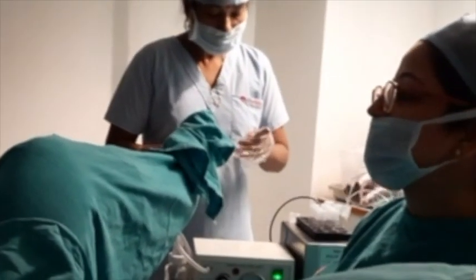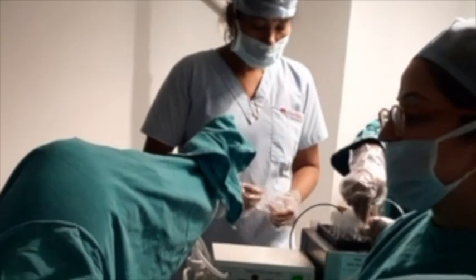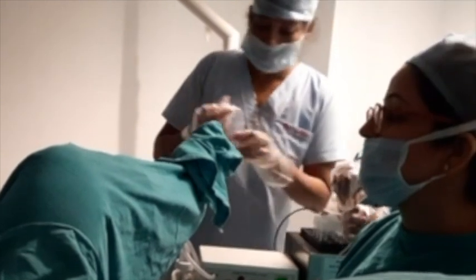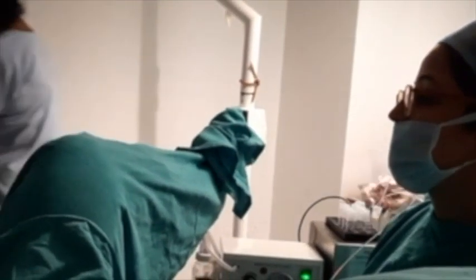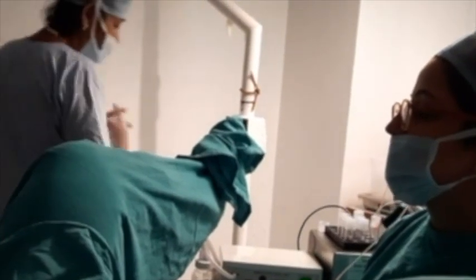This needle is used to aspirate all the follicles that have been formed by means of hormonal injections. You can also see in the video where we are doing this procedure of egg retrieval at our setup. As the needle pierces each follicle, the fluid inside is aspirated into a tube. This fluid contains the egg, and the tube is transferred to the lab situated just next door, connected to the operation theater by means of a window.